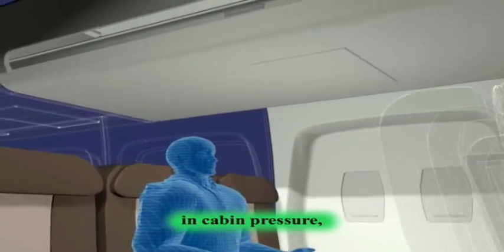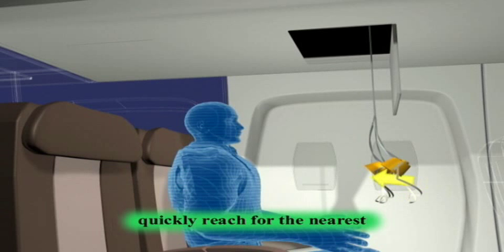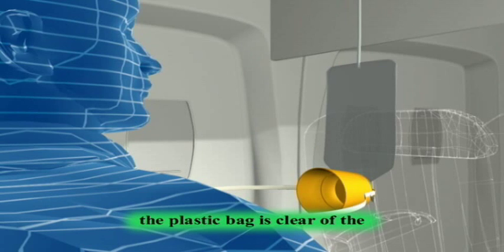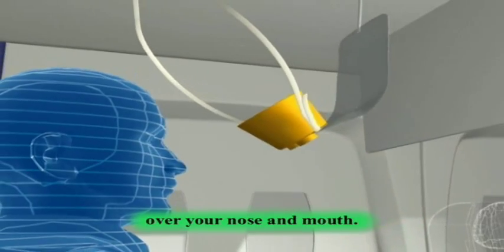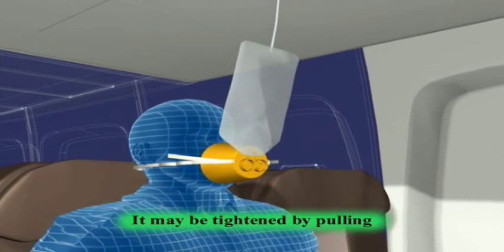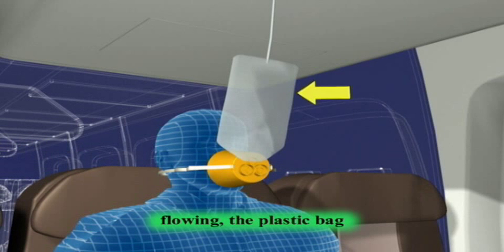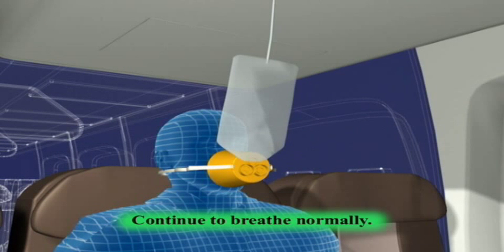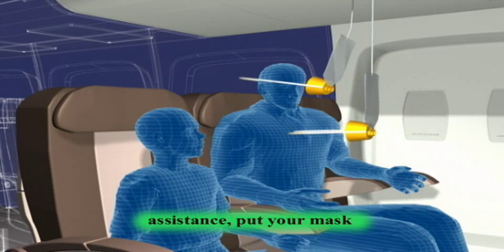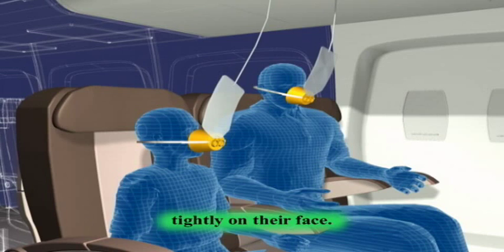If there is a sudden change in cabin pressure, a mask compartment above your seat will open automatically. If this happens, quickly reach for the nearest mask and pull it firmly towards you. Please ensure the plastic bag is clear of the mask and place the yellow cup over your nose and mouth. Secure the mask to your face with the elastic band. It may be tightened by pulling on the tabs located on either side of the mask. Even though oxygen is flowing, the plastic bag may not inflate. Continue to breathe normally. If you are traveling with or seated next to a child or other person who may need assistance, put your mask on first, then help the other person. Make sure their mask fits tightly on their face.